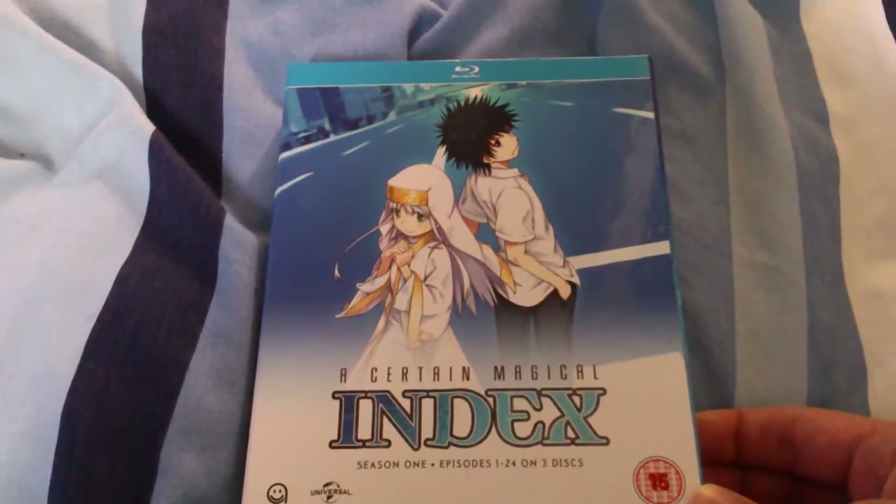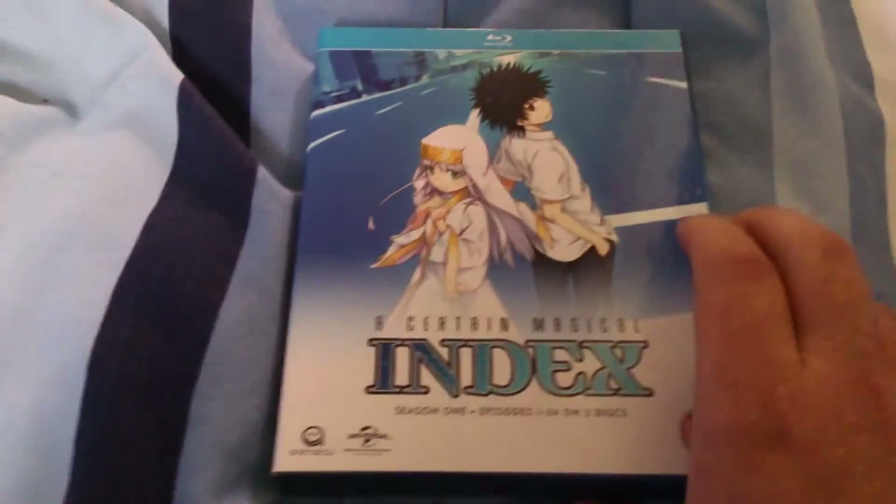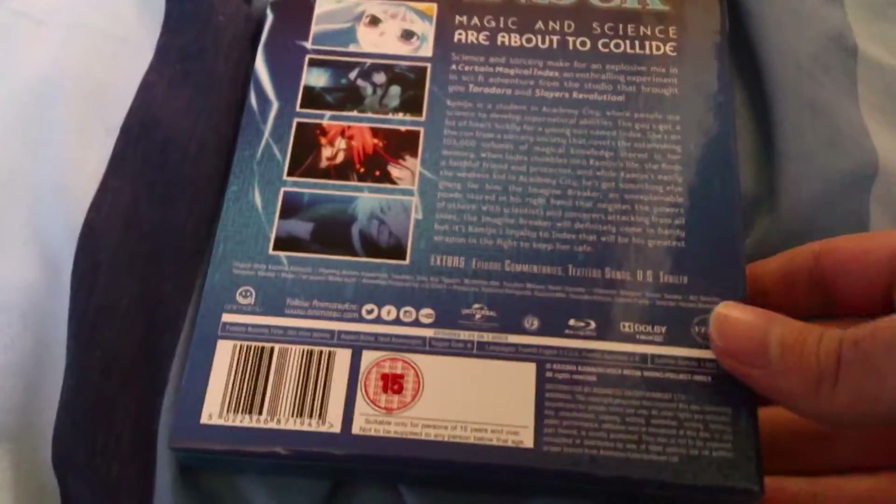As you can see, this is the front. It's very, very similar to the recent American Blu-ray release. There's the spine, and there's the back.